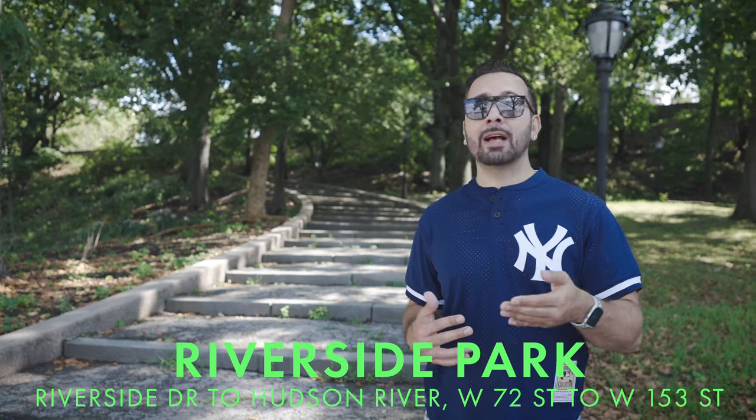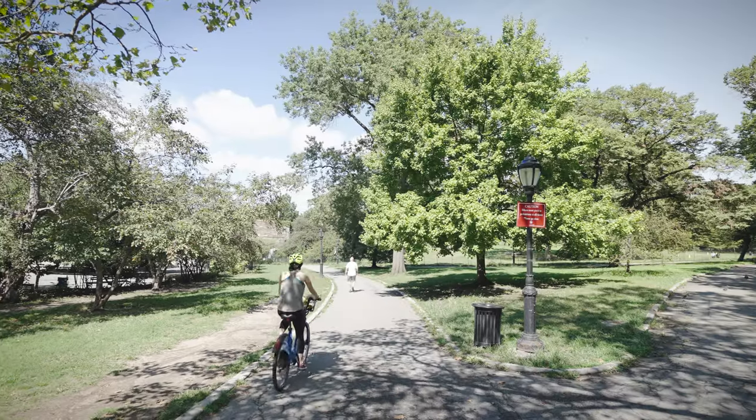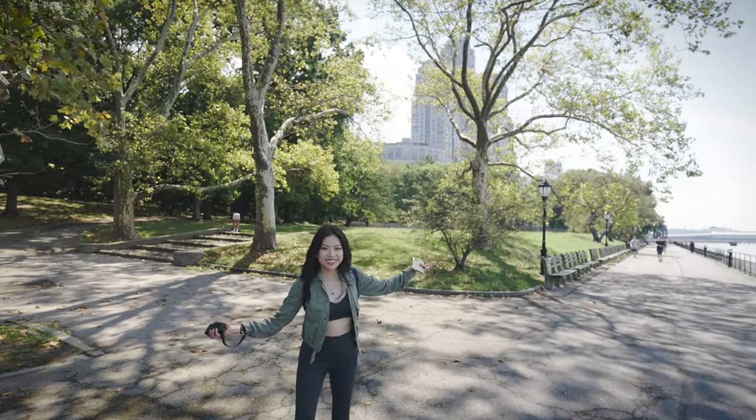Just like Central Park, Riverside Park was designed by both Frederick Law Olmsted and Calvert Vaux. The park opened around 1875 and is about four miles and just about 200 acres of green space along the Hudson River. Here you can ride your bike, take your dog to the dog run, view the beautiful waterfront and see New Jersey. It's widely considered to be Manhattan's most beautiful waterfront park.